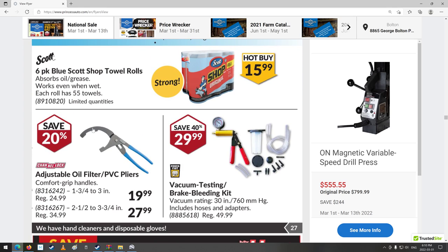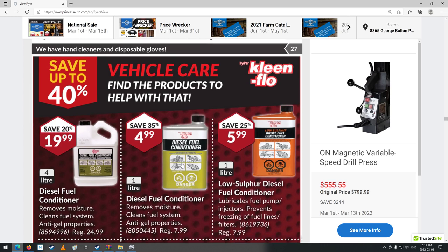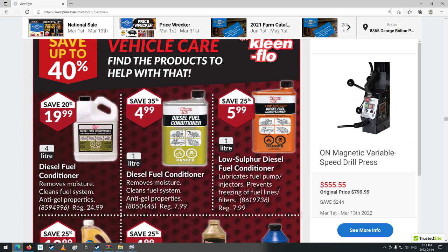That's kind of cool — I got a vice-grip style one and they do work pretty good with those big jaws for taking off really annoying oil filters. Vehicle care section: diesel fuel conditioner — I kind of wondered if I should run some of this in my truck. Low sulfur diesel fuel conditioner lubricates fuel pump injectors, prevents freezing fuel lines and filters.